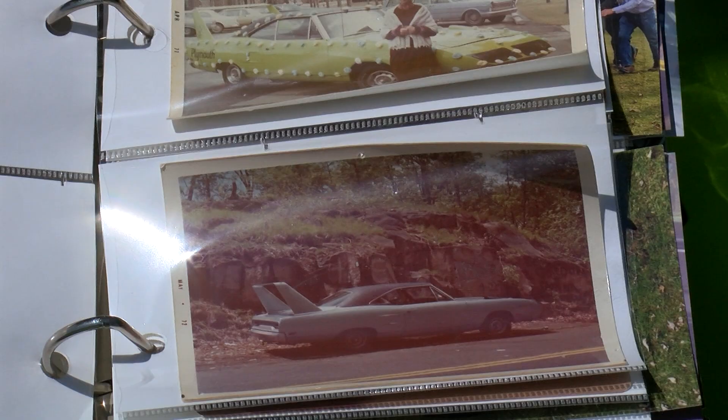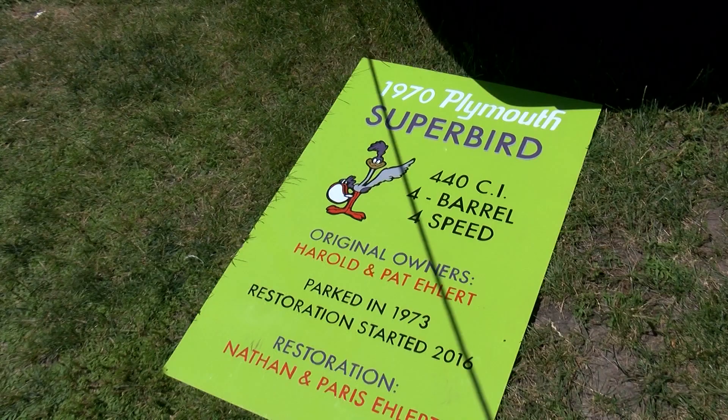Harold, this is a beautiful car and a rare car. How long have you owned it? I've owned it since it was brand new — 52 years. I'm an original owner. So this has been in your life for 52 years?